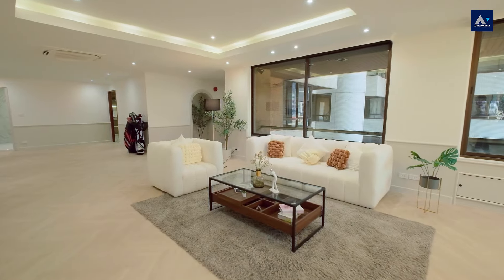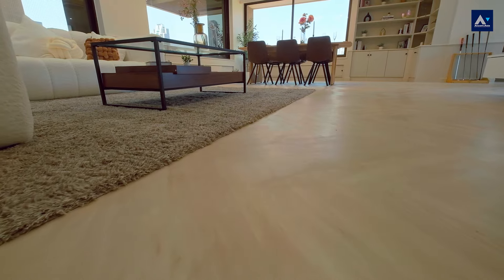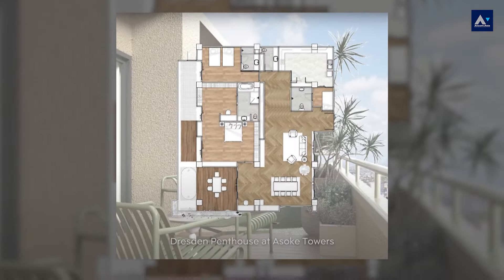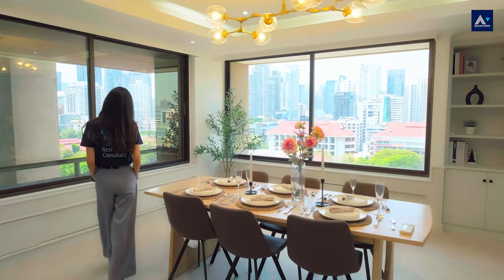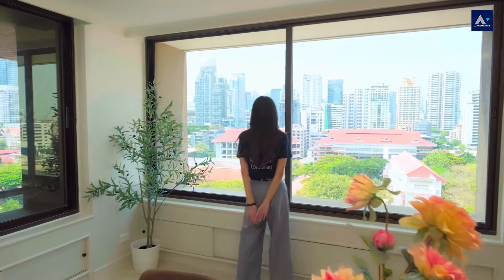This unit is newly renovated, ready to move in, with every detail designed for easy living. Let's start with the flooring, which has been redone with light-colored SPC flooring, making it soothing to the eyes and easy to clean. Next to the entrance on the left side is the living area, where you will find a lovely sofa. The living area is connected to the dining area, making it an open space that offers a view of the city through large glass doors — the view is not blocked at all.